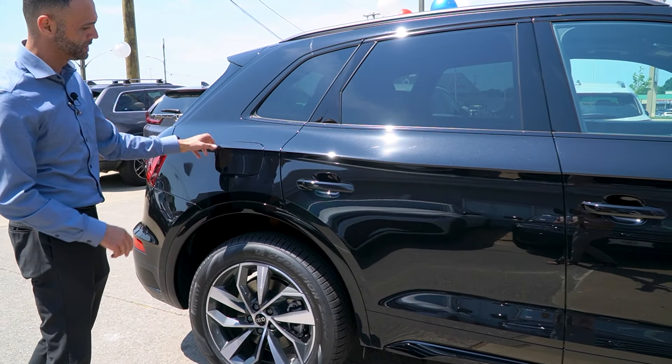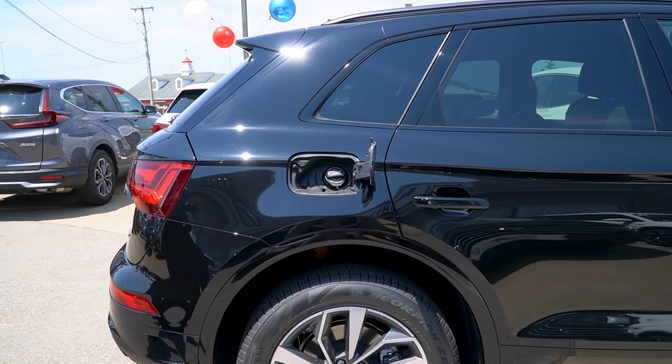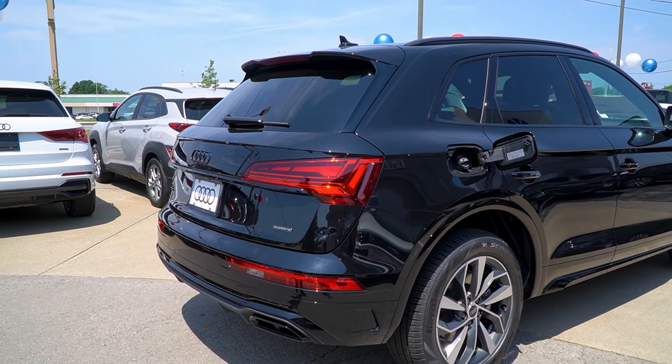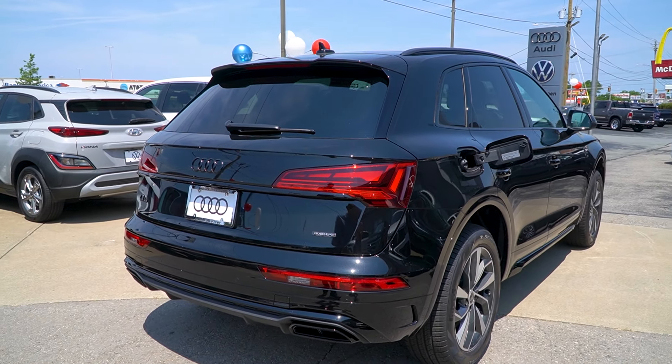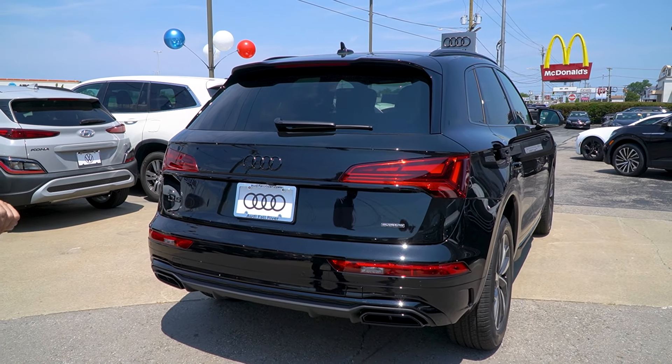Touchless gas door removal — just give it a press and that'll open up for you. Naturally, it is an Audi, so it is paired with the world-class Audi Quattro all-wheel drive system. Another thing that we invented — we got kicked out of Le Mans for it and a few other things — so we do it better than anybody else.